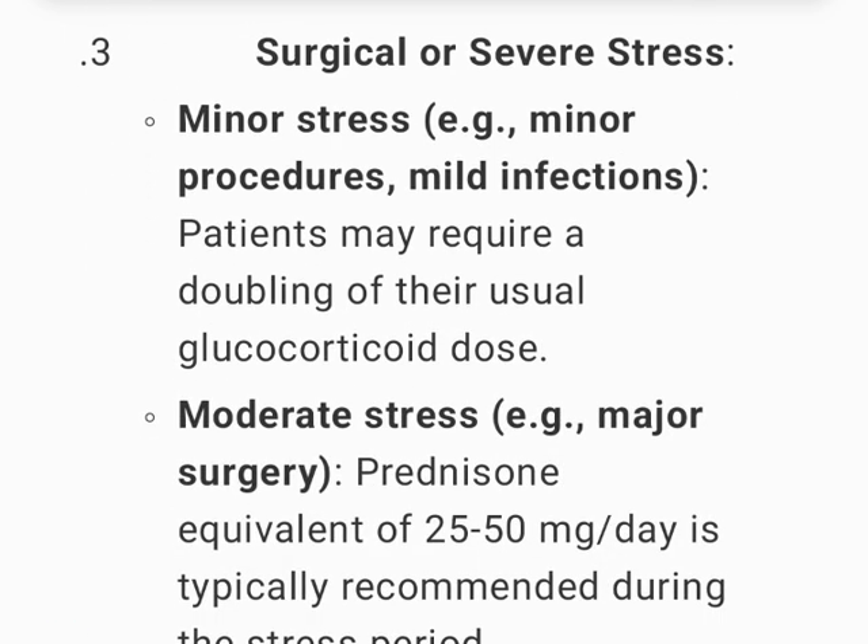Surgical or severe stress: for minor stress, such as minor procedures or mild infections, patients may require a doubling of their usual glucocorticoid dose.